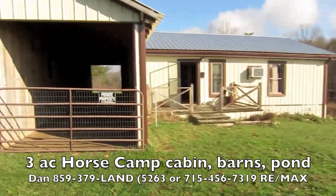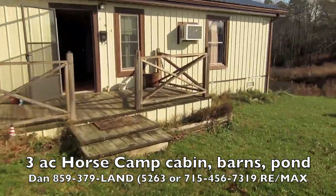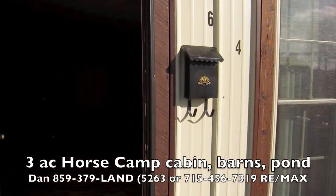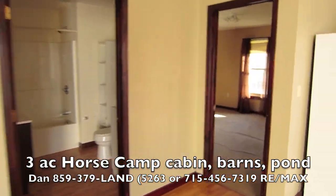But for the horse person — oh my gosh — having the horses right here is too cool. Like I said, this is a great horse camp or a full-time house. You can live here full-time. Let's go in the back and I'll show you what's going on out there.